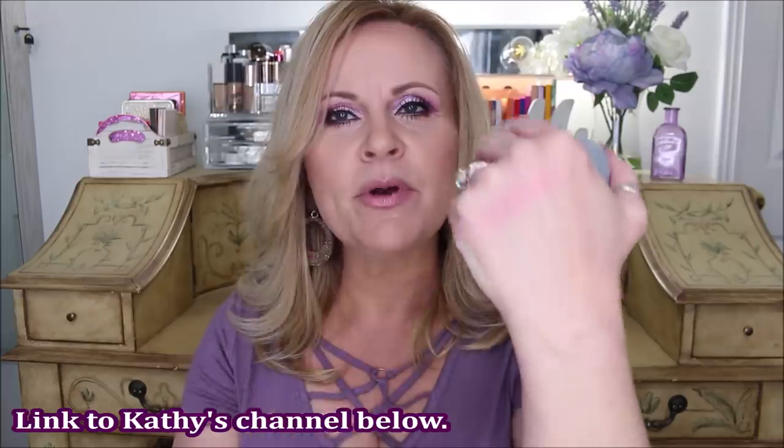We're going to start with the L'Oreal True Match formula, and this one is in color C5-6, which means it's a cool tone. I first got into these blushes watching my friend Kathy from Kathy Beauty Care Chats — she was showing how pretty they are. The formula just goes on your cheeks so beautifully, and they have a ton of colors. This one is called Rosy Outlook. It's the perfect mix between cool and neutral, with a lot of peach in it, and it's just so pretty.